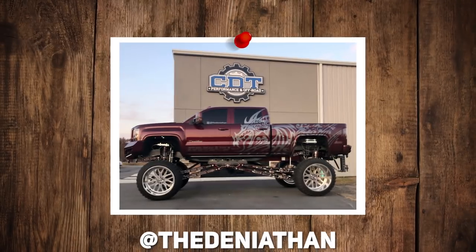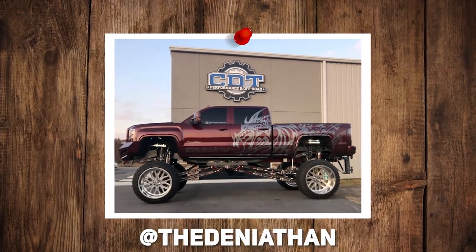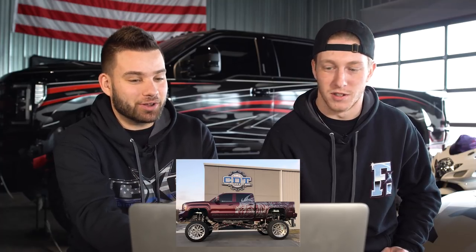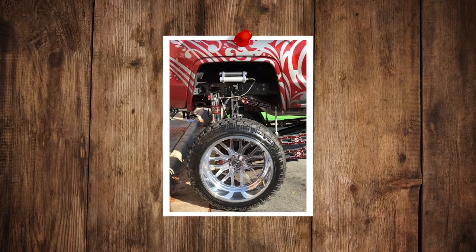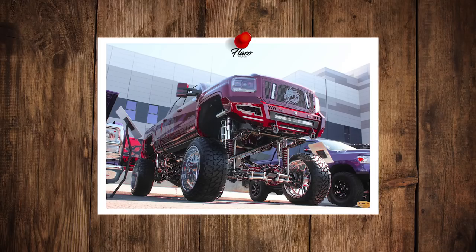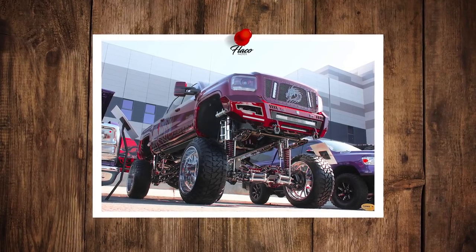2016 Sierra 2500 HD, specialty forged wheels. These wheels are 10 grand for a set in the 28 by 16s, so this guy's not playing around. Fury Off-Road Country Hunter MT tires — a very popular tire for show builds — and a custom lift from Striker that's greater than 12 inches.